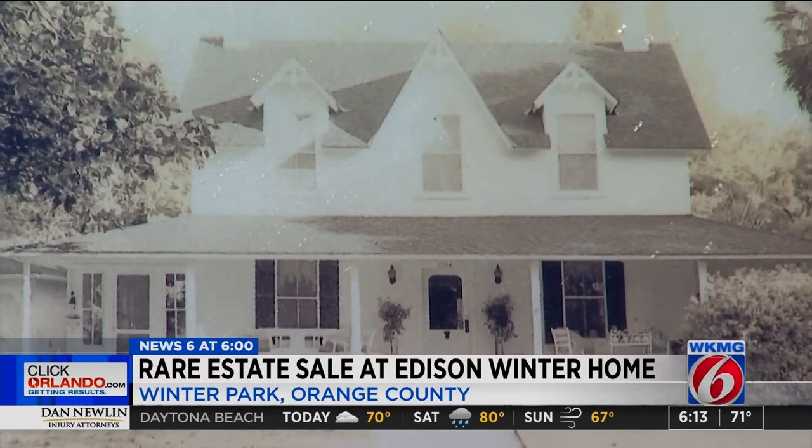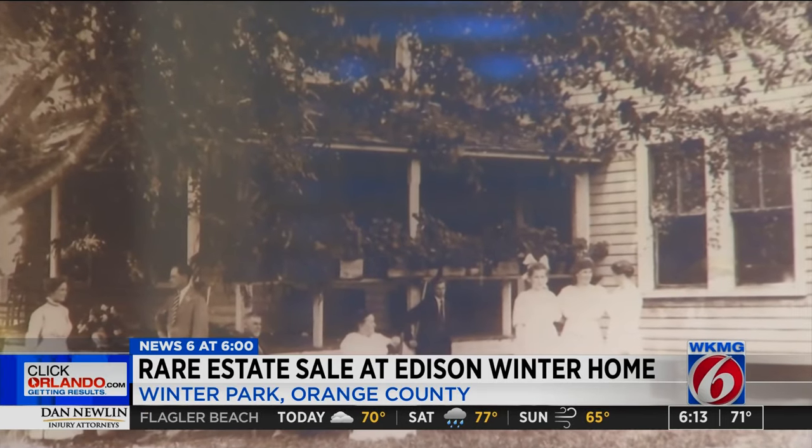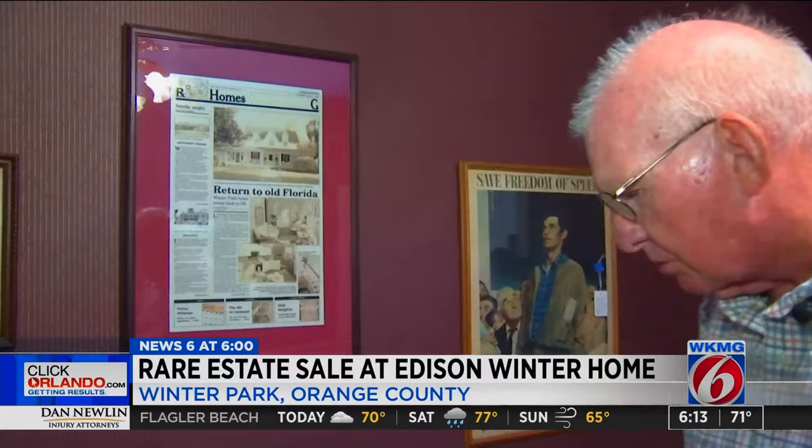This home has a lot of history. The house was built in 1887 by a Scottish attorney. Sam Hines has lived in this historic Winter Park home for 31 years. He moved in not long after Thomas Edison's youngest son, Theodore, lived within these walls.